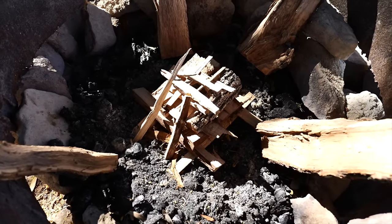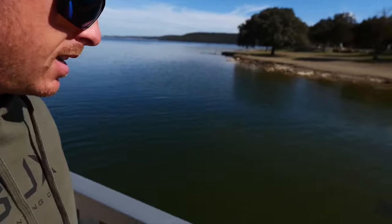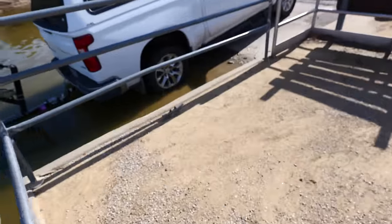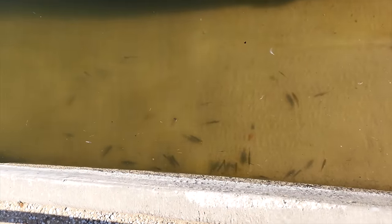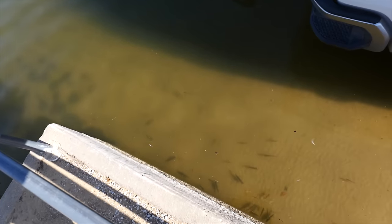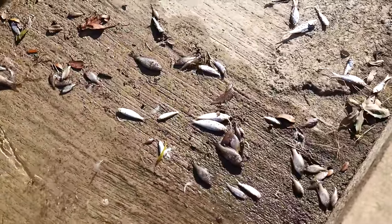First impressions on the water, just dumping the boat in — there's something going on here. The water's more stained than usual and I'm seeing dead bait: dead bluegill, dead shad. It must have gotten really cold here and they had a fish kill. Strange to see in the winter, but there are really small bass and bluegill right here by the ramp. I think they're just coming up to get warm. There's gizzard shad and threadfins. Look at all this — that's never good.